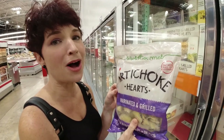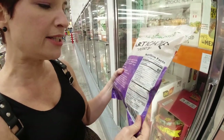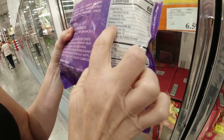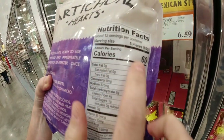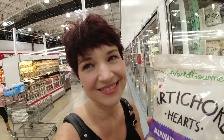Costco is redeeming itself now! We found some artichoke hearts — already marinated and grilled in the refrigerated section. They have some sunflower oil in it and cane vinegar, not cane sugar. Eight total carbohydrates, four fiber for five pieces. These would be really tasty, and artichoke hearts are actually really good for you on keto. Of all the oils we try to stay away from, sunflower oil is not that bad — it's not canola oil.